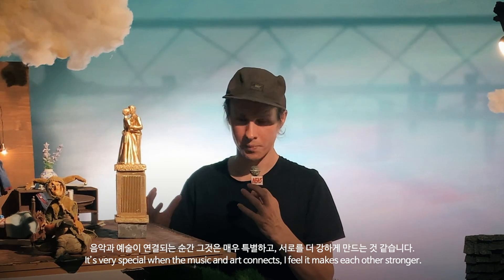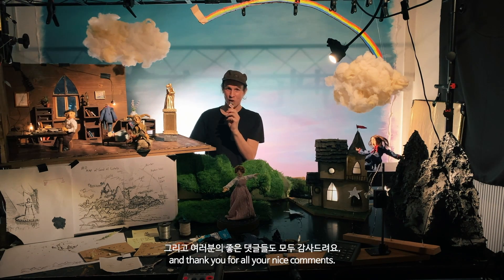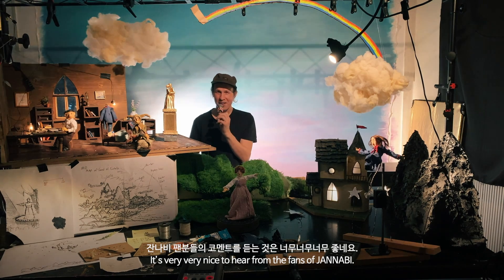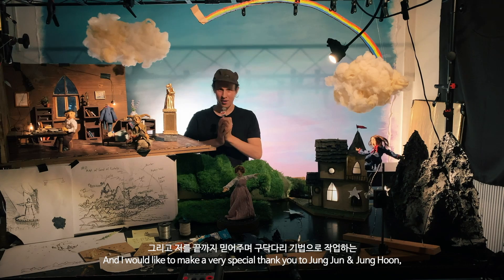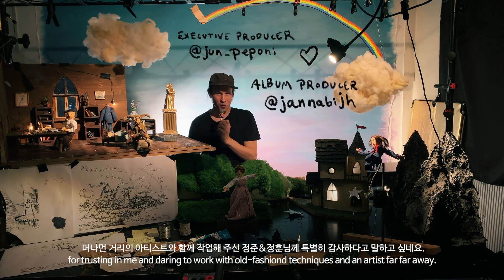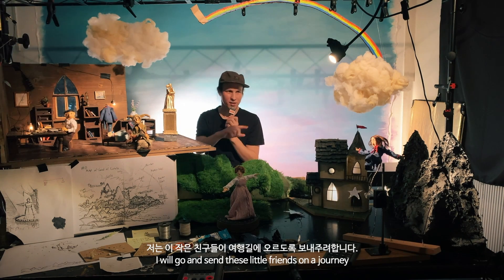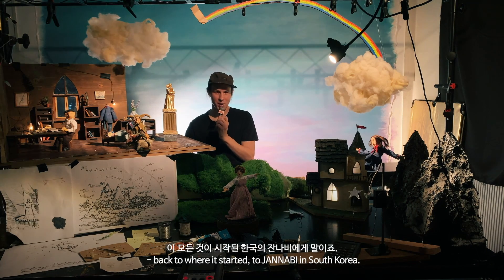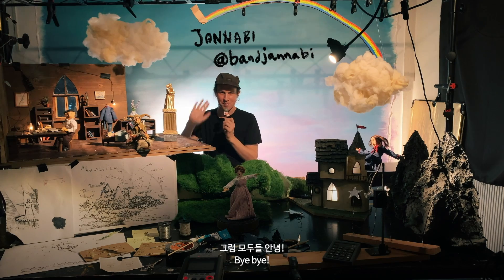I feel it makes each other stronger. Thank you for watching and thank you for all your nice comments. It's very, very nice to hear from the fans of Jana B, and I would like to make a very, very special thank you to Jeon Jun and Jeon Hoon for trusting in me and daring to work with the old-fashioned techniques and an artist far, far away. I will go and send these little friends on a journey back to where it all started, to Jana B in South Korea. Bye bye.